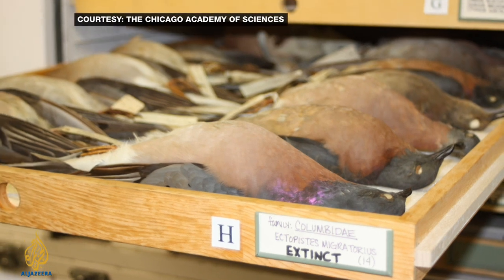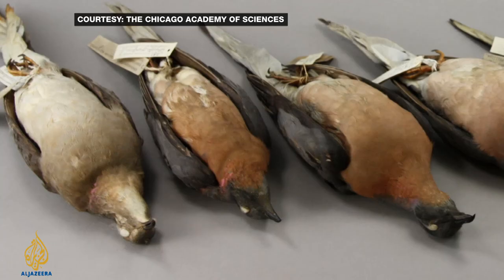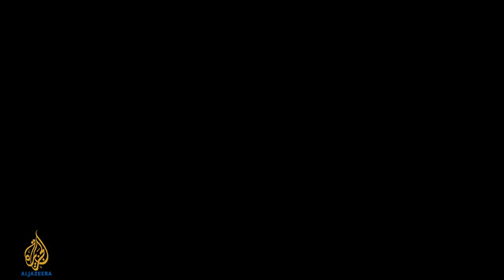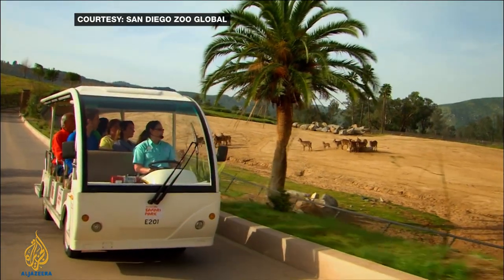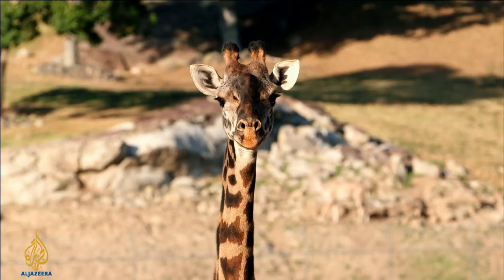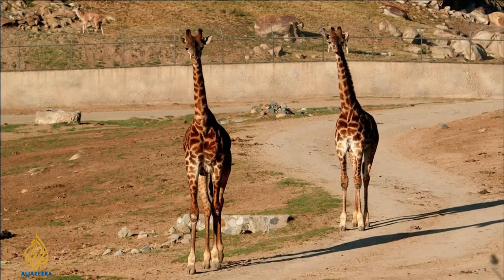In the 1700s, the passenger pigeon's numbers were estimated at 3 billion, but because their flocks were huge, they were easily hunted, and by the 1920s they were extinct. That habitat is probably gone now. But where something is very recently extinct, the niche may still be vacant. By filling that vacated niche, we might stabilize the community — and in doing so, actually save other species that might have gone extinct if that niche had been left vacant.